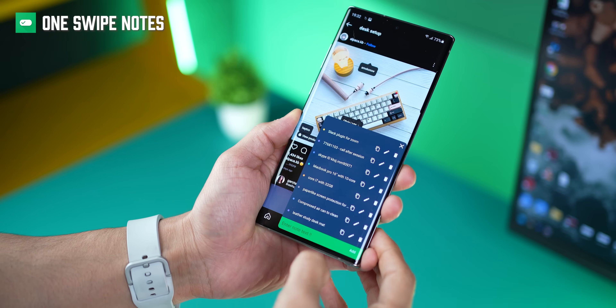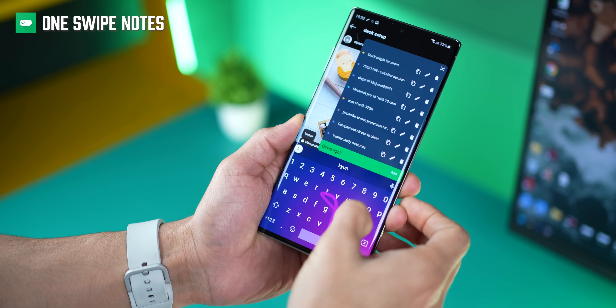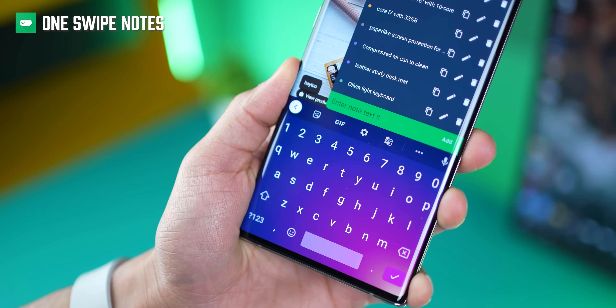For example, if I'm on Instagram and I find something I want to buy, I can quickly take down that note and refer to it later. It's so simple and easy — a great way to quickly jot something down on your phone, irrespective of what app you're on.